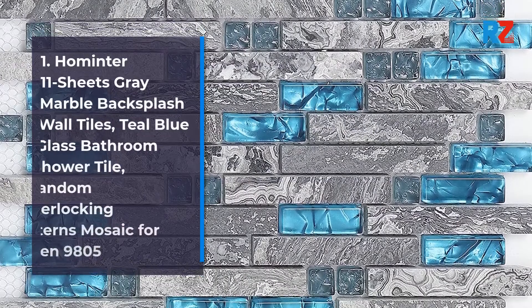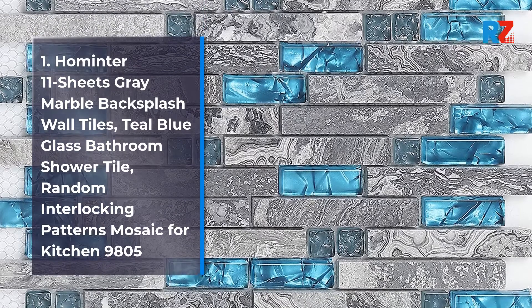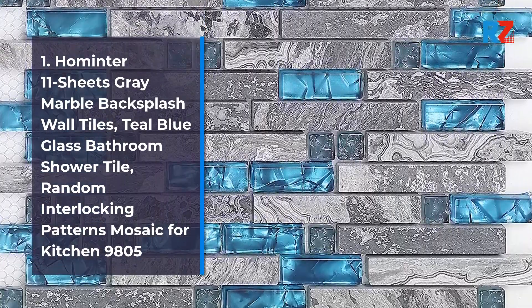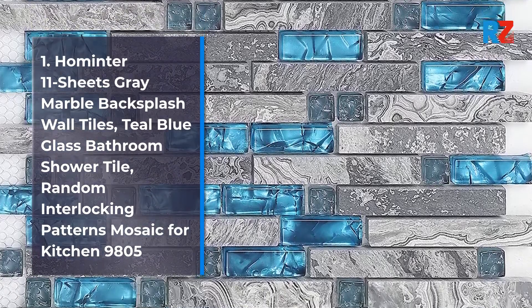1. Home Enter 11 Sheets Grey Marble Backsplash Wall Tiles, Teal Blue Glass Bathroom Shower Tile, Random Interlocking Patterns Mosaic for Kitchen 9805.